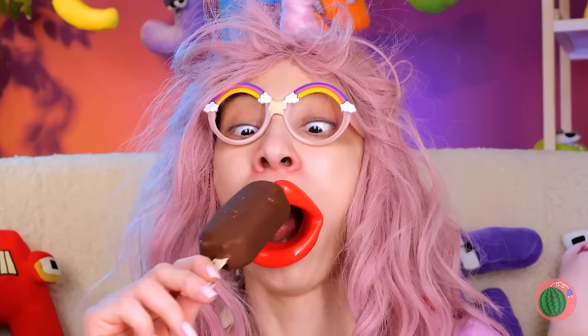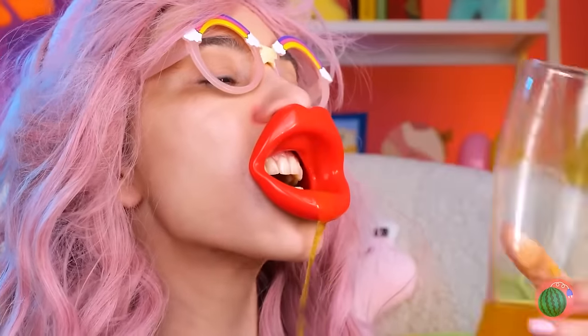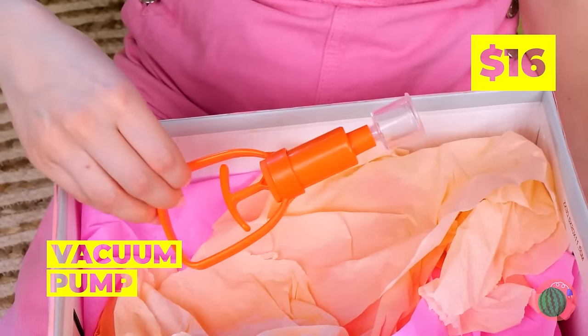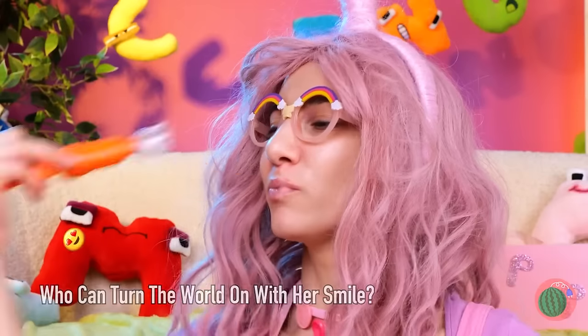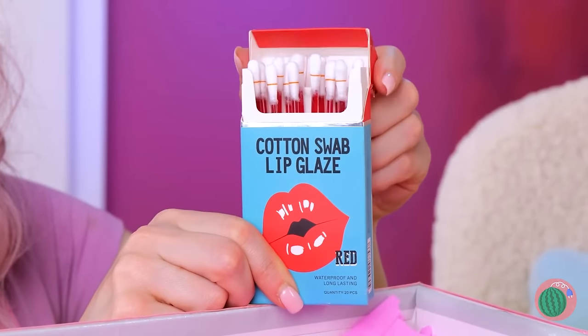And speaking of eating, you've earned a nice treat — an ice treat! Now wash it all down, sort of. And there's always room for chips — always! Uh-oh, talk about being tight-lipped. Don't worry, all you need is a little pumping up, and that's what our little vacuum pump does best. Much better — Daisy Duck's got nothing on you!